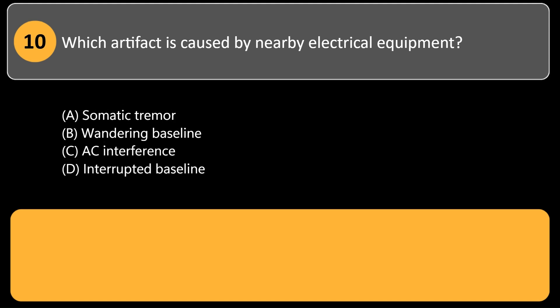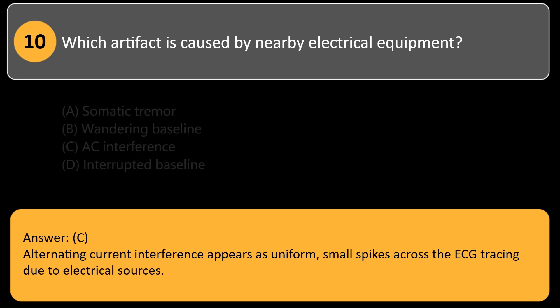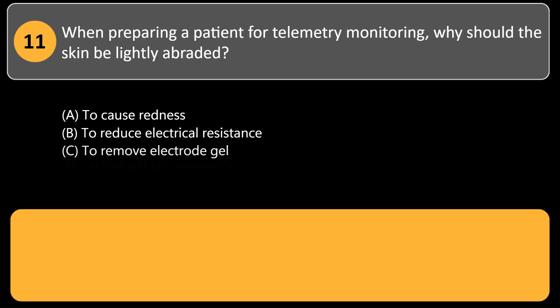Which artifact is caused by nearby electrical equipment? A. Somatic tremor. B. Wandering baseline. C. AC interference. D. Interrupted baseline. Answer: C. Alternating current interference appears as uniform, small spikes across the ECG tracing due to electrical sources.